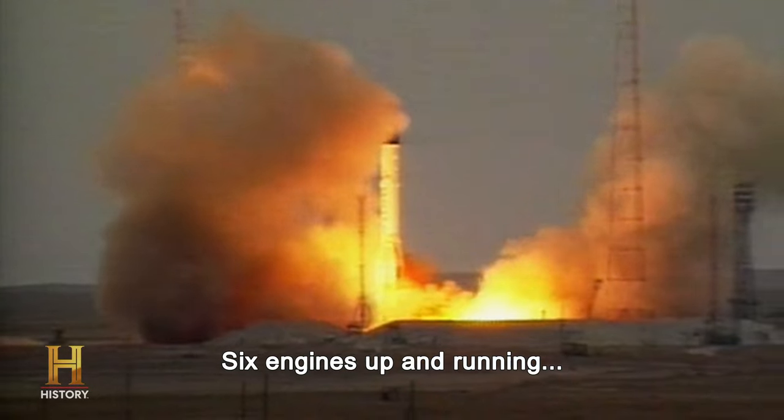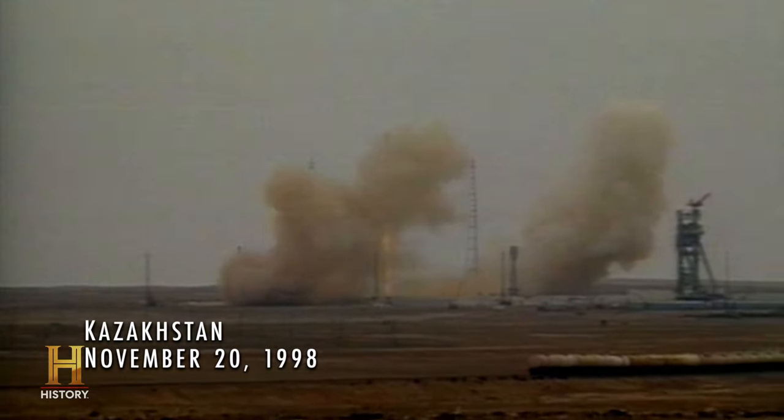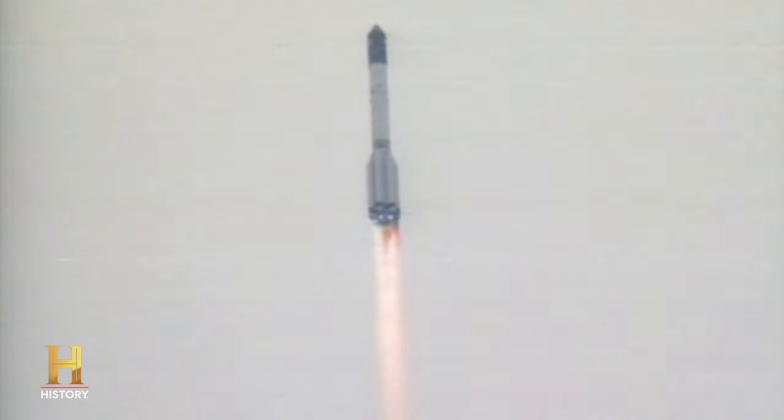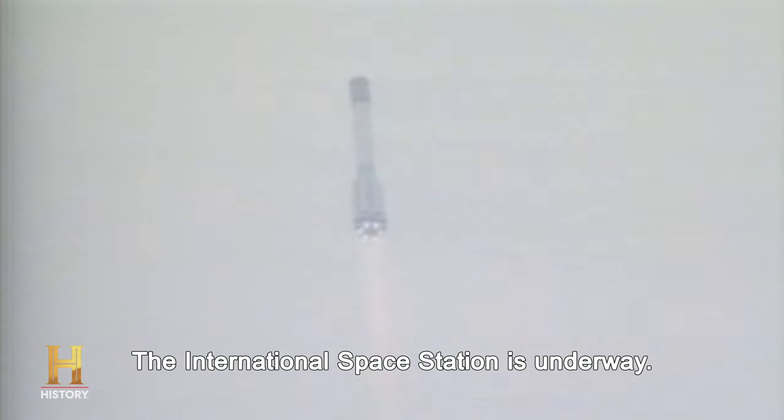Main engine start, six engines up and running, and liftoff. Kazakhstan, November 20, 1998. The first module of the International Space Station is launched into orbit on a Russian rocket. The International Space Station is underway.